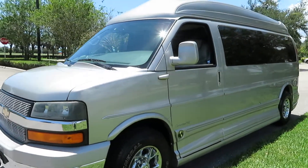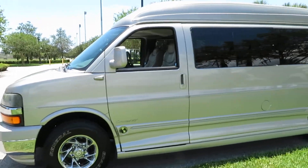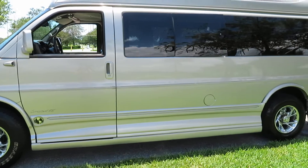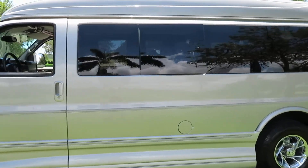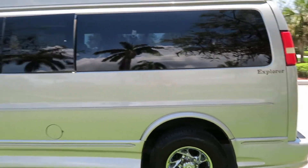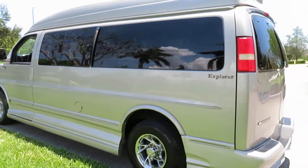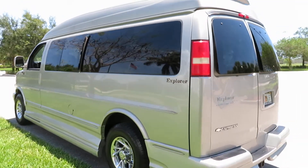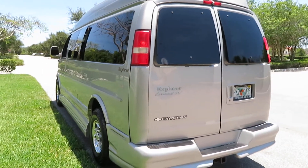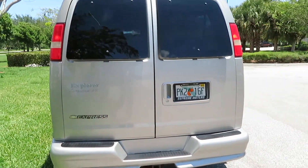It has a clean Carfax. This is an ultra-rare nine-passenger conversion van, high-top Explorer. Call or text Jeff or Ken at 954-561-2499, or visit SupremeMotorsUSA.com or SupremeMotorsUSA.net.